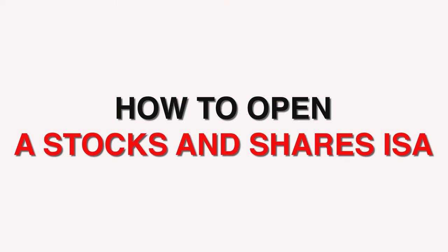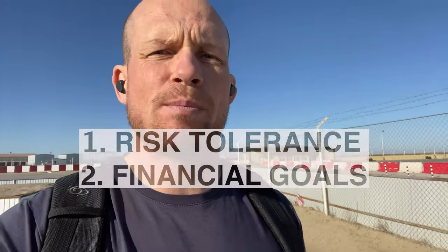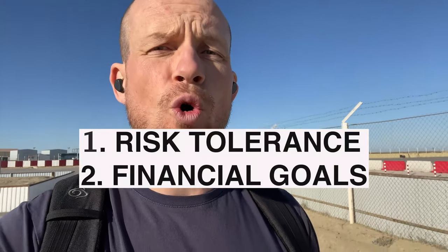How to open a stocks and shares ISA. There are a number of ISA providers including fund managers, banks, discount brokers and many more. If you're new to stocks and shares ISAs, it might be a good idea to speak to a regulated financial advisor. I went with being my own financial advisor to save costs. A stocks and shares ISA allows you to invest in a wide range of shares, funds, investment trusts and bonds. What you invest in is really determined by your risk tolerance and your goals.